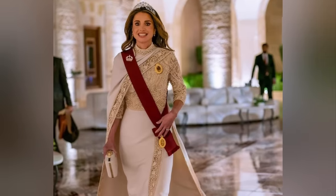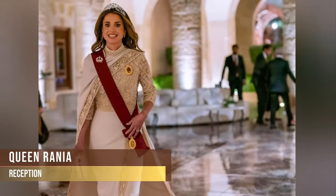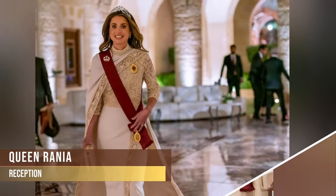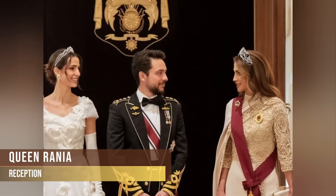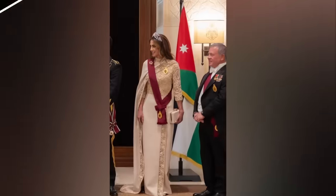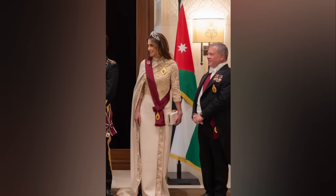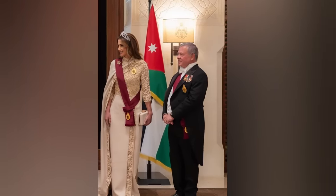At the banquet, Queen Rania also changed her outfit and opted for a beige Elie Saab couture gown with a cape and golden embroidery down the hems and on the bustier. The heavily embellished fitted bodice featured embroidery, applique, and passamentaries that carried along the edges of the skirt and floor-trailing cape. Her tiara was impressive.